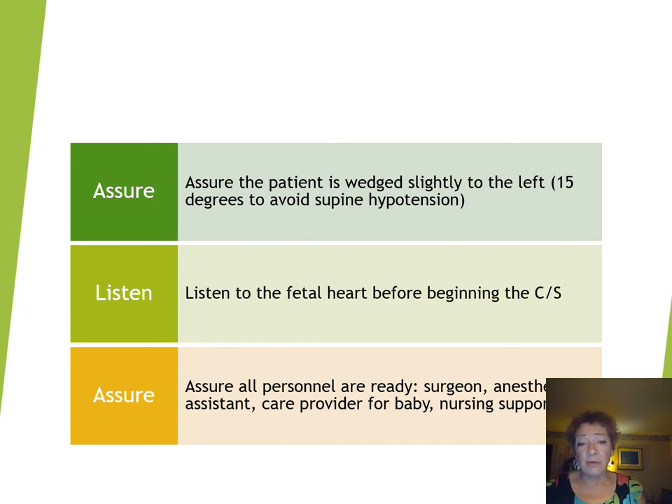Next, listen to the fetal heart before beginning the caesarean section. You need to make sure that the fetal heart is still audible — you do not want to be doing a caesarean section for fetal distress if the baby has actually died in utero. You may also hear a fetal heart that's diminished, 90 beats per minute for example, and this may tell you that the baby's still alive but you better get in there as fast as you can. So the fetal heart is very important in determining how you move in the next few minutes.